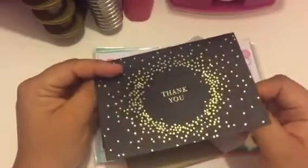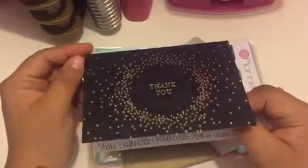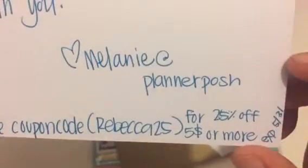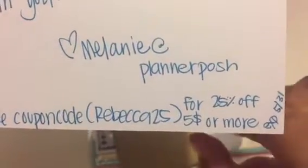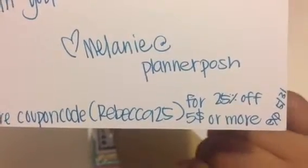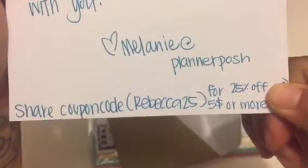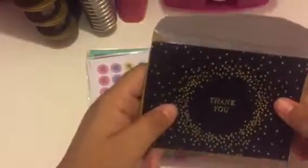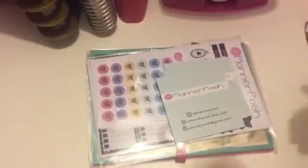And she gave me a code to share with all my viewers and followers. Tada! Rebecca25 for 25% off $5 or more. It expires May 31st, so you still have time to use it. I will also put more information in the description below.